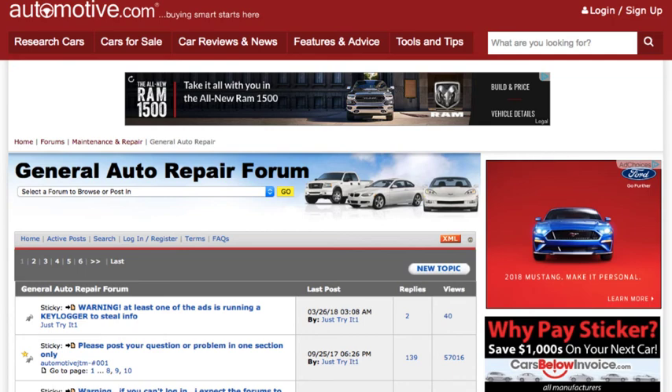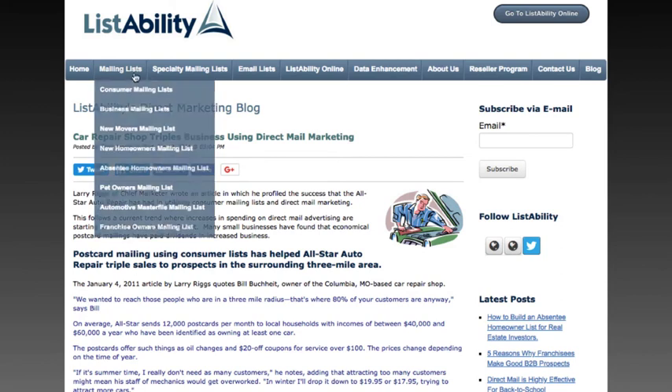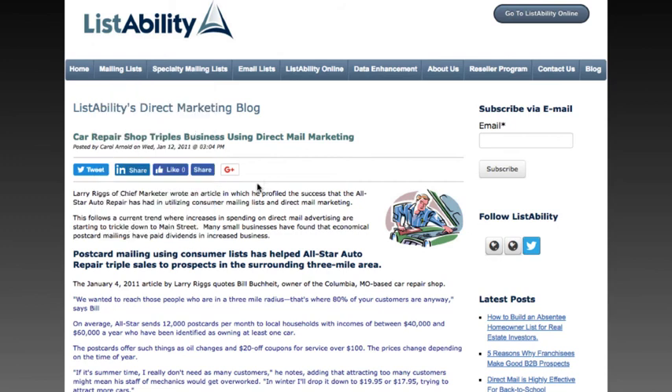The last thing you could do is find a list broker that may be able to provide an email list so you can do a mail drop or a solo ad to targeted individuals. Go over to something like listability.com and try to find if they have a list specific to people that have purchased batteries in the last few years, or people interested in auto repairs. Listability has an automotive master file mailing list — you can call or email them and see if that product would be applicable to doing a mail drop to those individuals.